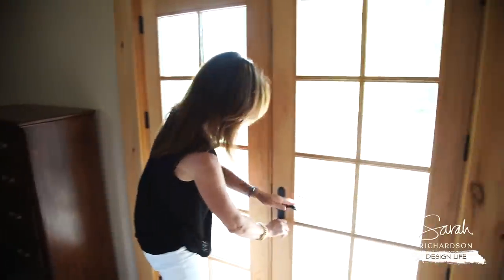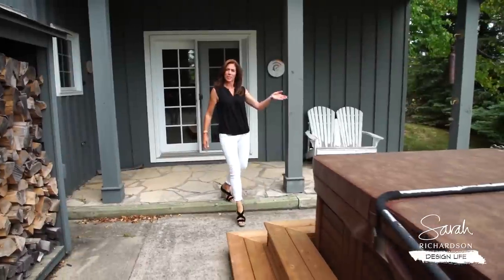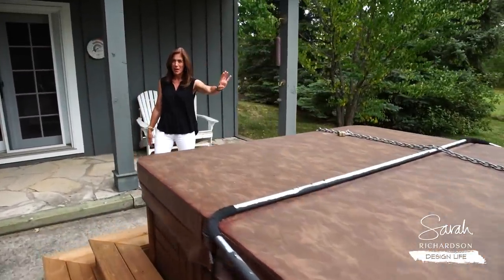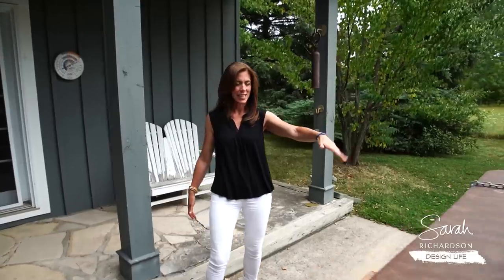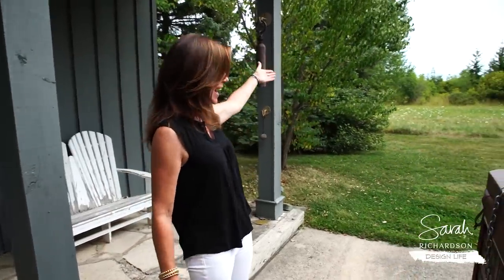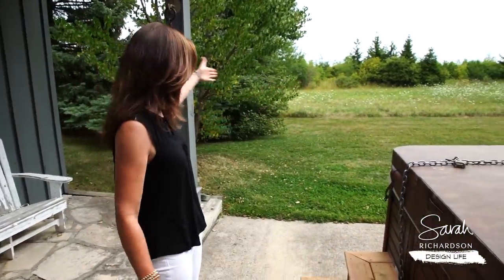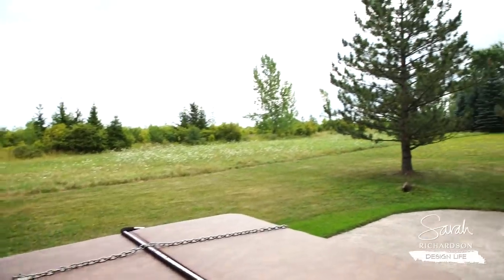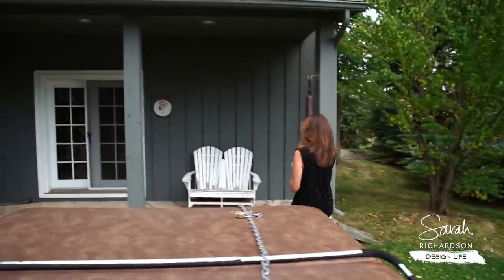Out here we have a hot tub. Not really feeling like I want to dive in there today. However, imagine after a chilly day of skiing how awesome this is — and the property backs onto a gorgeous open field. We won't be doing much with the exterior because really this is a winter use space.